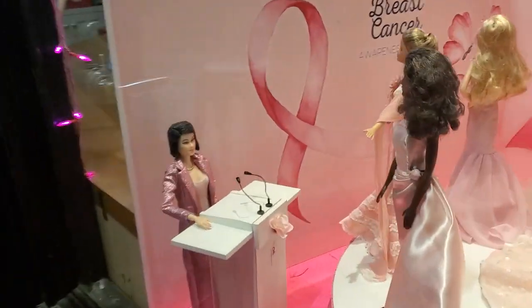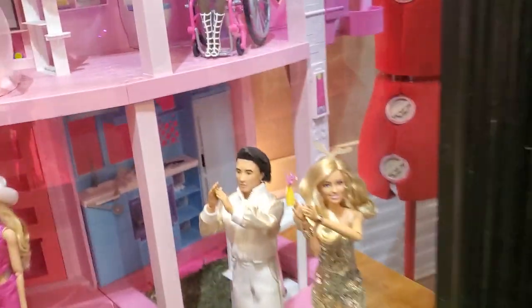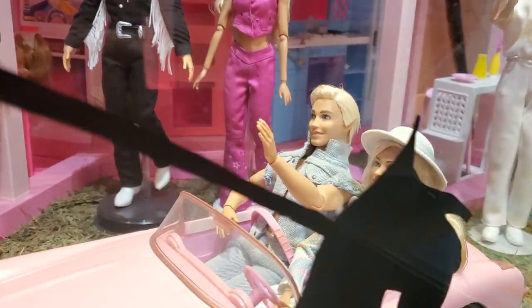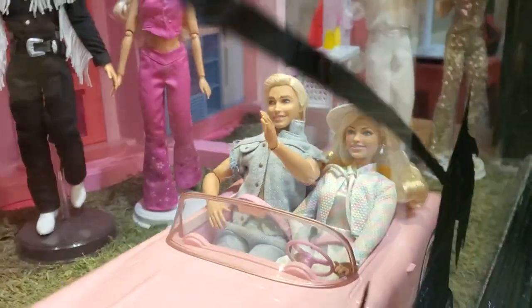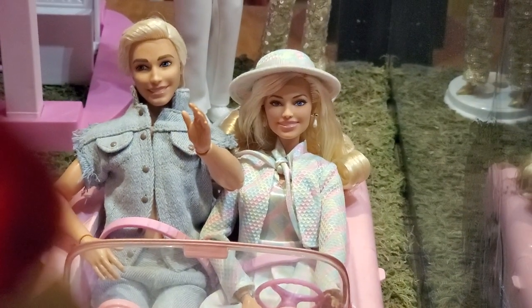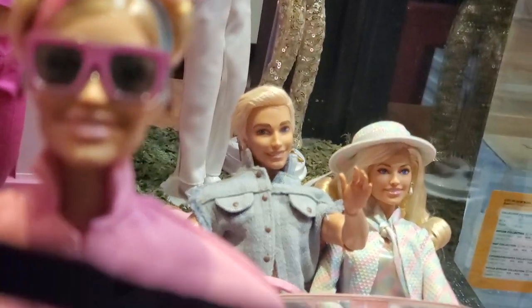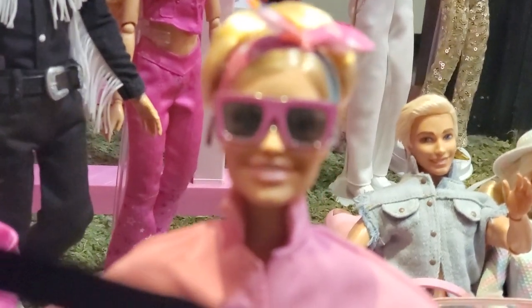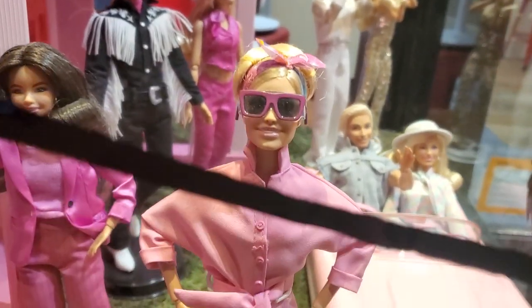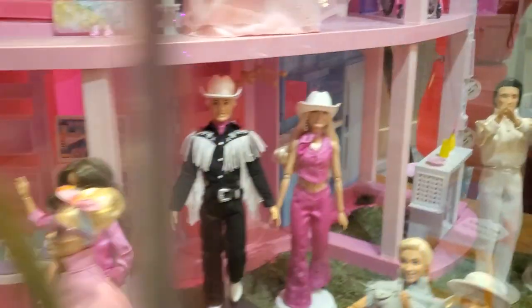The fact that they put this all together is incredible. They have this Margot Robbie-looking Barbie — I haven't seen that before, that's actually pretty cool. It actually does look like her; it's a great Margot Robbie-Barbie hybrid. Really great stuff.